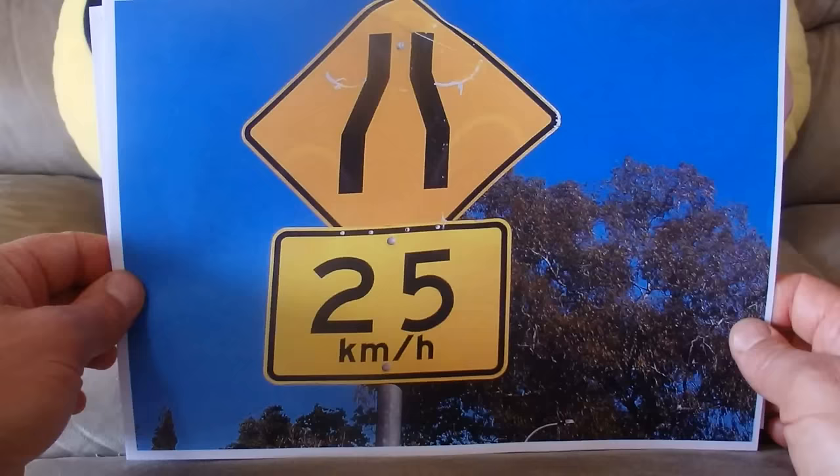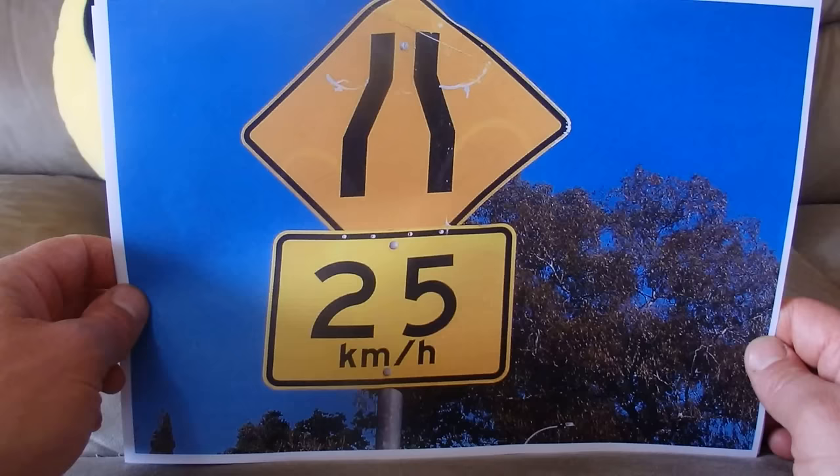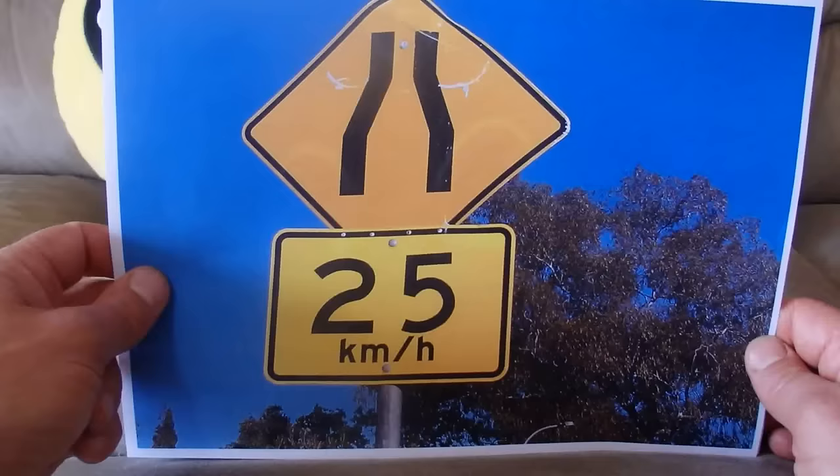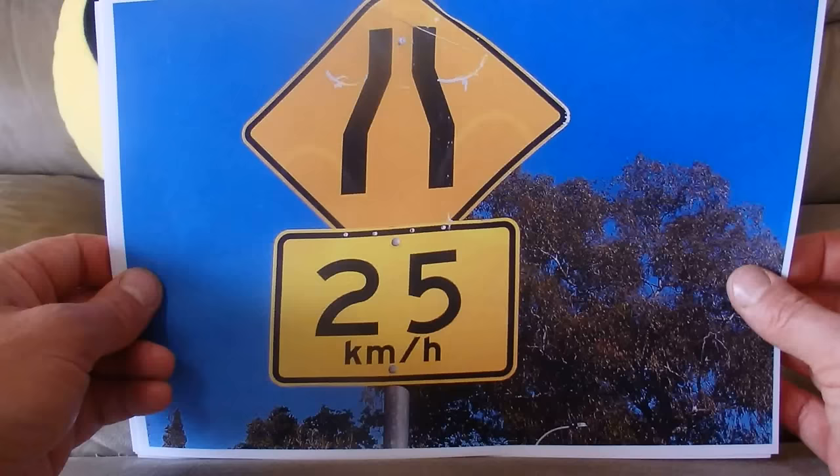Here is a sign where the speed limit is 25 kilometres per hour — km/h, kilometres per hour — and that's because the road narrows. You can see it going into a pointer at the top, indicating the road narrows, with a maximum speed of 25 kilometres per hour.